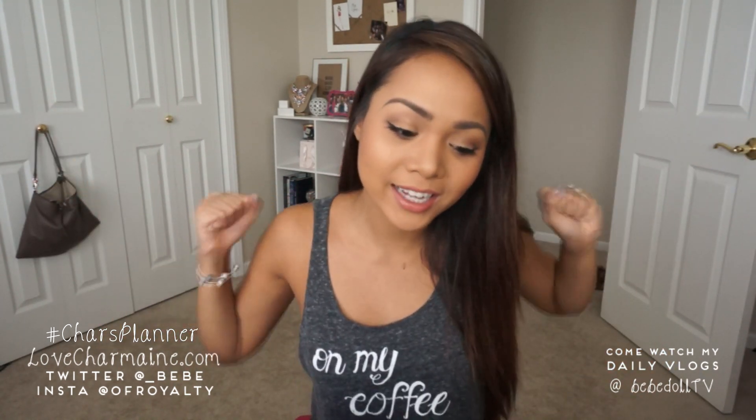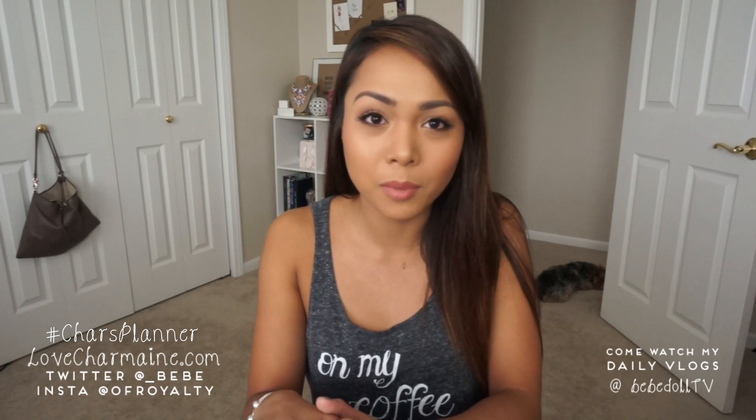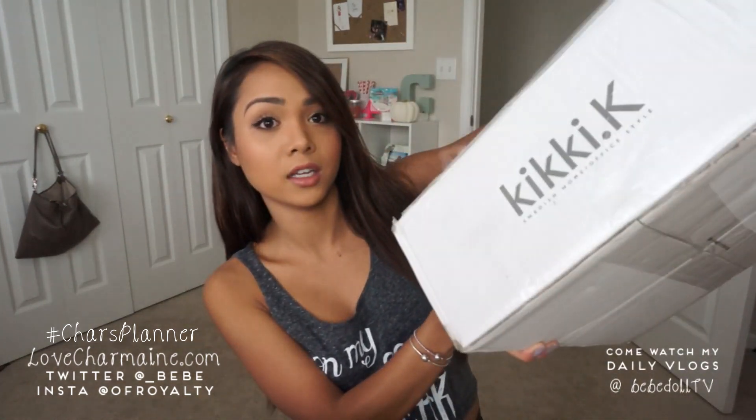Hi guys! Welcome back to my channel! I am super excited about this video. I placed an order on Kiki K last Thursday and it literally just came in like 10 minutes ago. I wanted to do an unboxing haul video. Actually, I already took everything out of the box because this is the box that it came in — it's like humongous.